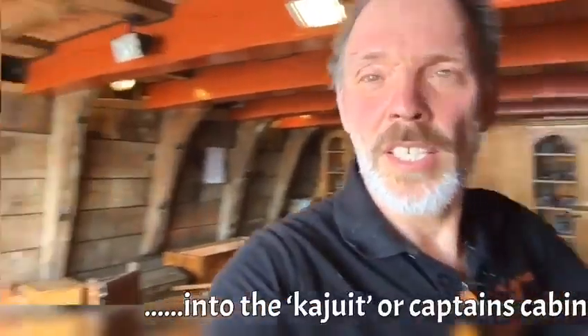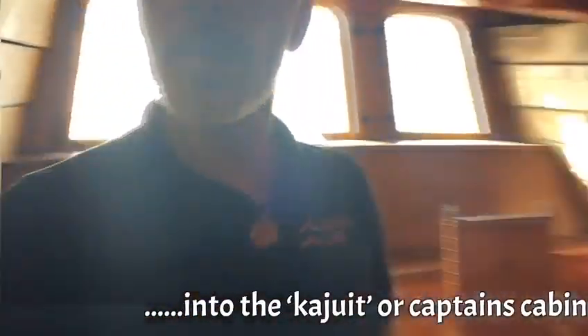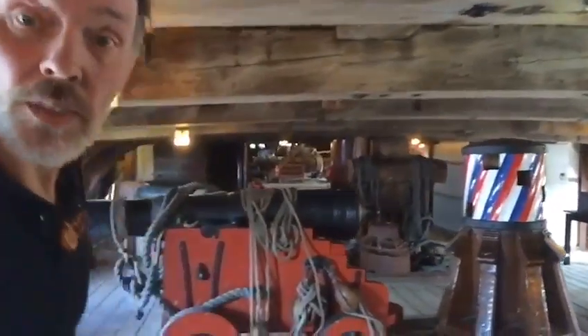So, into the door. And now we're in the captain's cabin, where you can have a look outside also, outside the windows. And now we're just walking through. So this is the steering hut for the Batavia. So, the place where the cannons are. And you can look around here, where normally the public is walking.